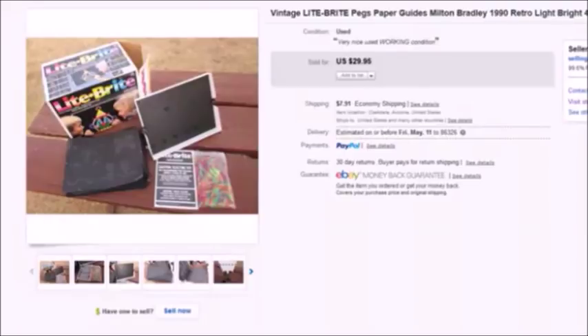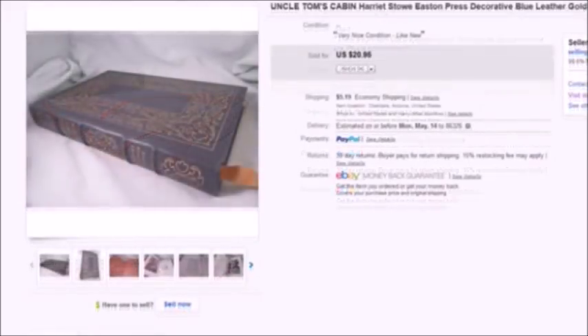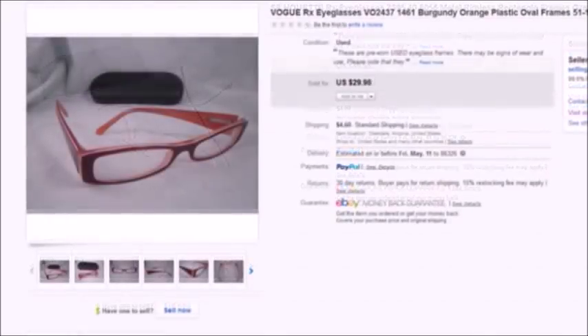Hi there everyone, it's Becky with the Dorky Thrifters. I'm going to get started on these 'what sold on eBay' videos again. I haven't been posting them for several months, but I'm going to go back as far as I can, which is February of this year, 2018, and rapid fire through some of my better sales in February.